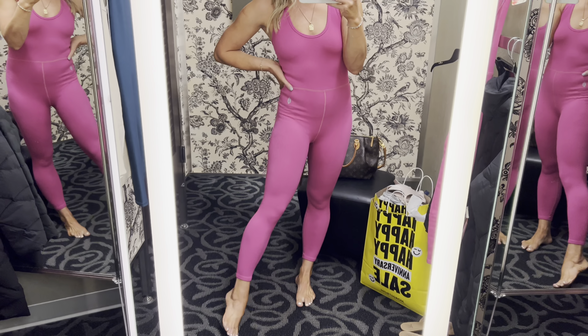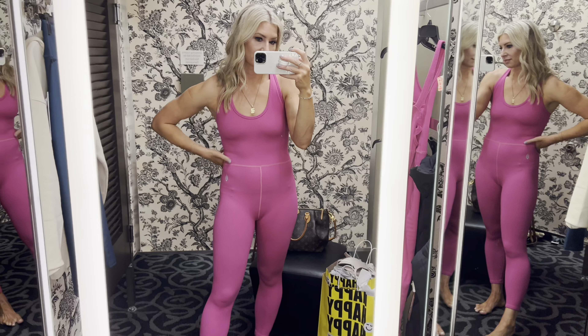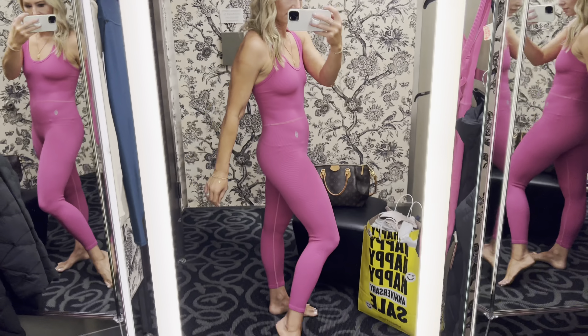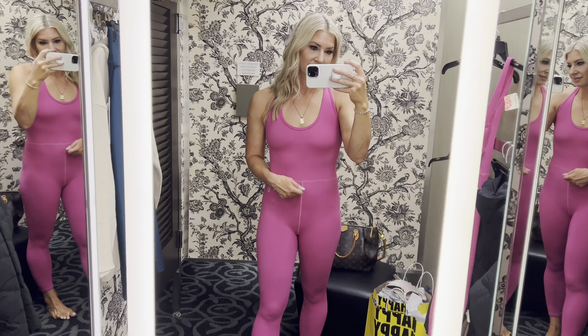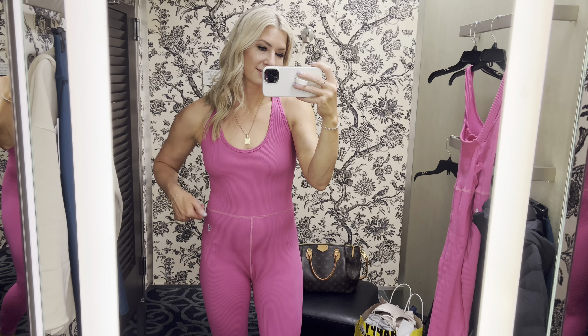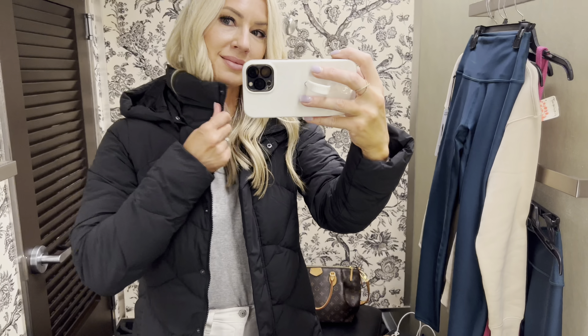Free People nailed it — this bodysuit is under $55. The seaming is really wonderful, and what I like most is that it's a ribbed material and does not dig in anywhere. The back is incredibly beautiful. Great to wear under an oversized off-the-shoulder top or something tight around your waist.